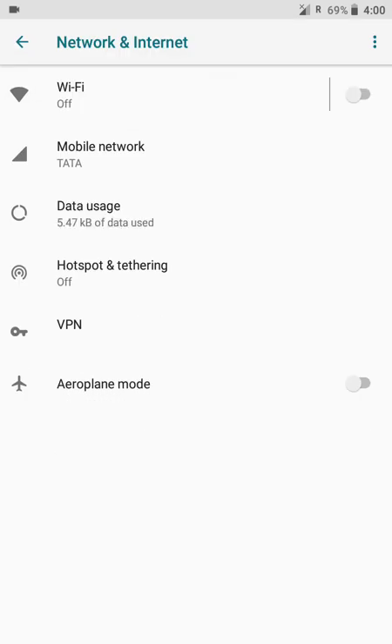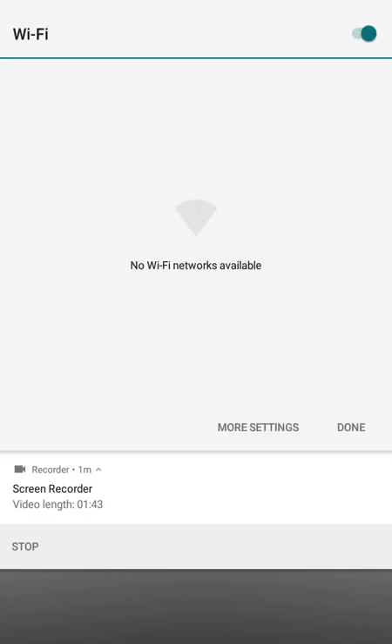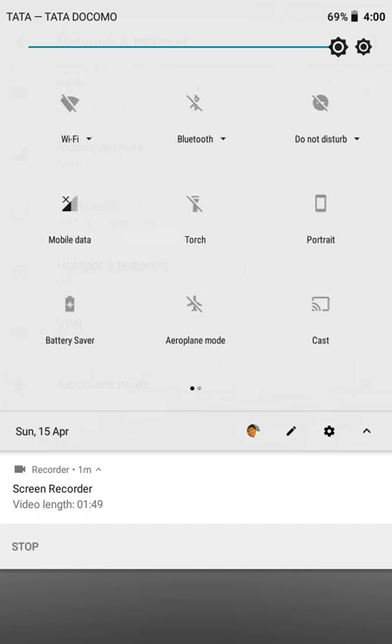Here you get the toggles for Wi-Fi, mobile data, data usage, hotspot, tethering, and VPN. You can also turn them on from the notification panel. We get easy toggles — we can turn them on or off and expand the panel for everything. For mobile data, we have a direct easy toggle.